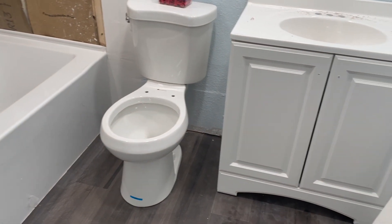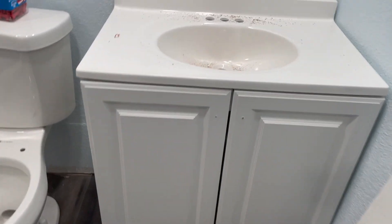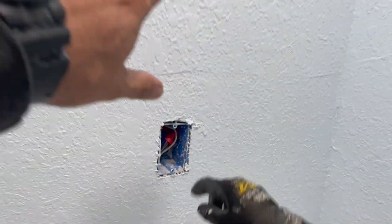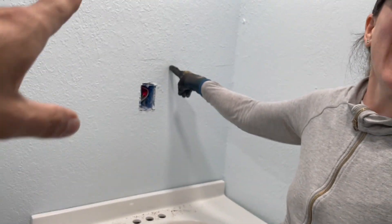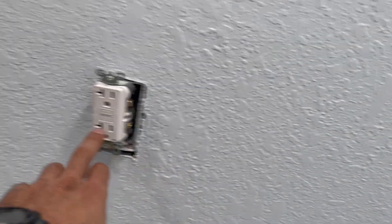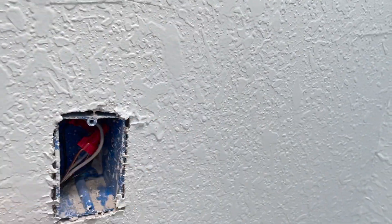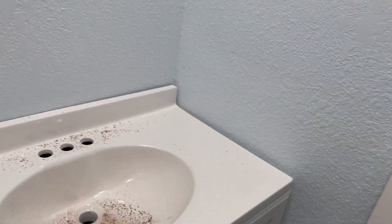Let me show you guys the bathroom. Look what our electrician did — he went ahead and added an outlet right in the middle of where the mirror goes. What goes there? A mirror! So that's not going to work. I told him: take it out, we're just going to put a mirror right over it and nobody will ever see it. Take it out and done.